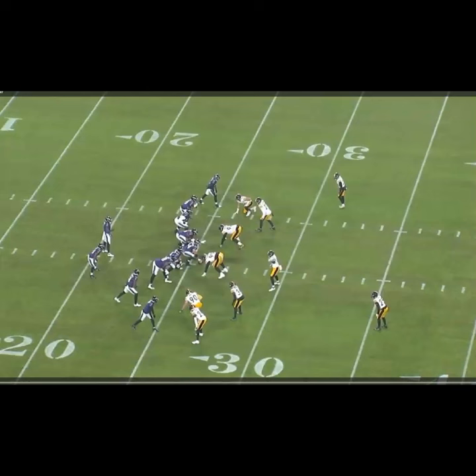Here he's in a cover two shell — this is him down here at the bottom of the screen, number 24. Pittsburgh's in a cover two; there's a second safety just out of your screen up here. The job of a cover two corner is you're responsible for any flat routes, but if no flat routes show, you're going to sink with anything vertical. What Baltimore's going to do here is show him an in-breaking route and try to get him to bite.